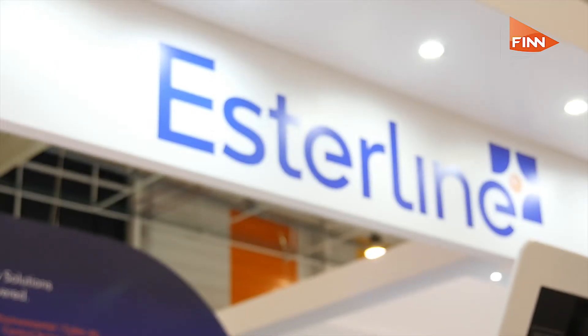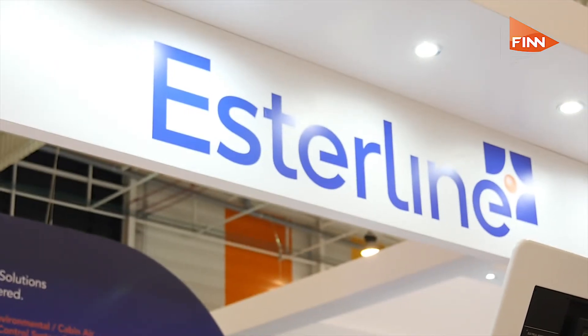Before we go into the detail of what we're sat in front of, explain to me the importance of a business like yours coming to the Paris event. Well, Paris is the biggest air show in the world so for us it's key to be here. We meet all our key customers, we have executive visits, we have all our most important customers — so that's very important.